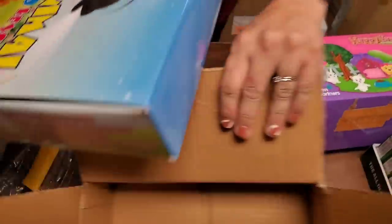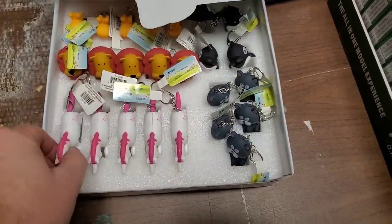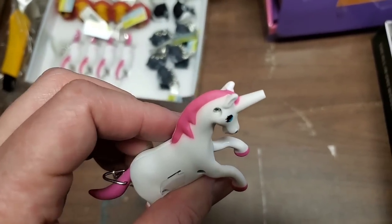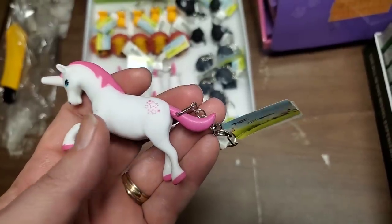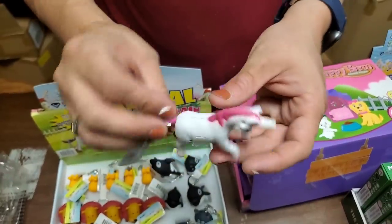Ooh, that looks different. These are new — animal LED keychains. They light up. Does his horn light up? Yes! I don't want to pull the thing because it makes the battery go dead faster, but I said I was pulling it at least on one — the unicorn.